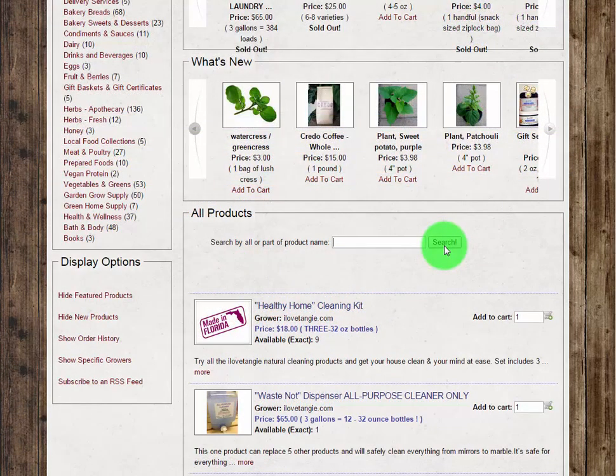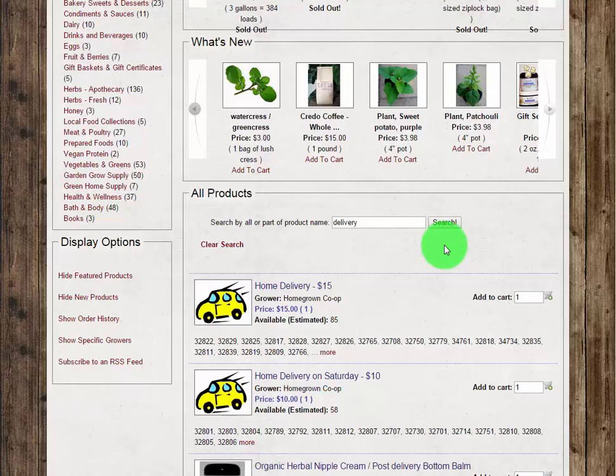We do offer a delivery service for an additional $10 or $15, depending on your location. Simply type in delivery in the product search box on the market page to select the delivery service appropriate for your zip code.